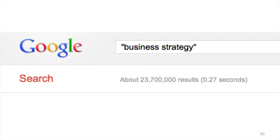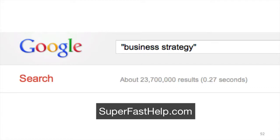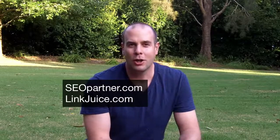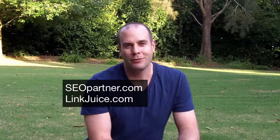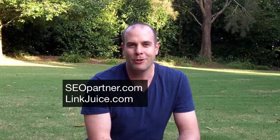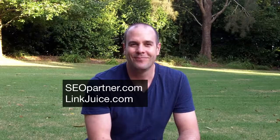I'm pretty sure it's possible for you too. Hope you've enjoyed this training. If you've got any questions, please ask at superfasthelp.com. I hope you enjoyed the video — if you'd like help with your SEO campaign, please go along to seopartner.com or linkjuice.com and we'll be happy to look after you. We've been getting great results for all of our customers and I'm sure we can do the same for you. We'll see you next time.